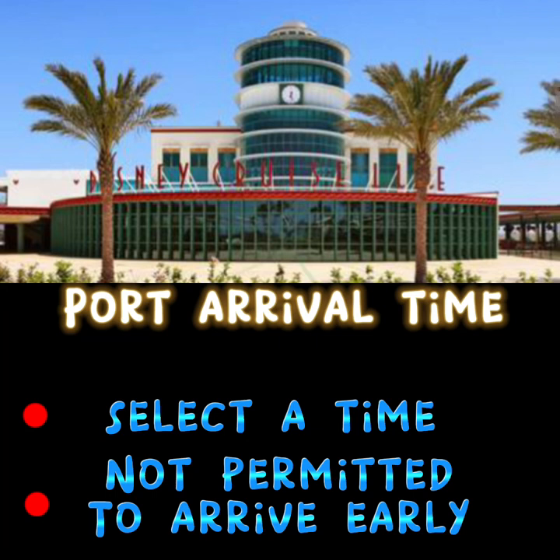Step five, which is very important, is the port arrival time. There will be times to choose from. You want to select a time that is good for you and your family. Please note that you are not permitted to arrive early.